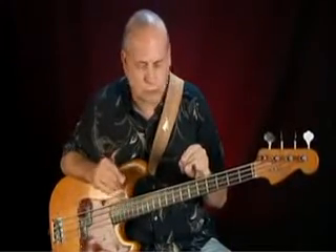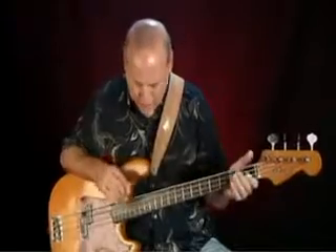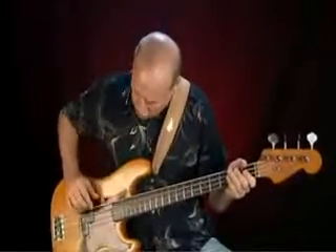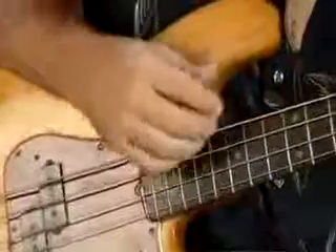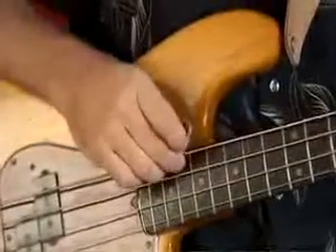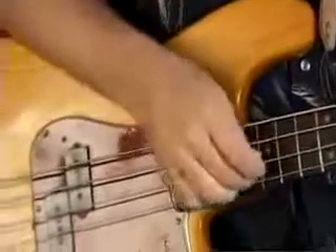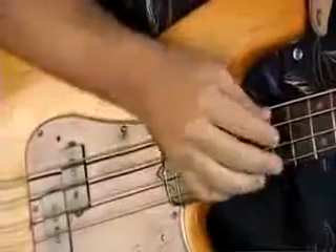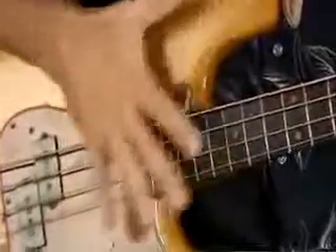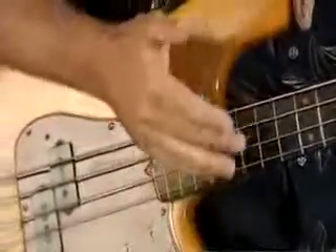A tip that is especially important with Round Wound strings: when you finish playing, get a cloth and wipe your strings, but don't forget to get underneath them too, because that moisture is hanging in the bottom of these little pits from the Round Wound winding instead of the smoother strings. So you've got to be a little more vigilant in terms of keeping your strings fresh.